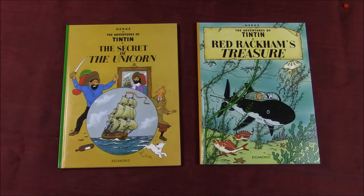Hi everyone, this is For the Love of Comics, and in this episode we'll be taking a very quick look at a couple of special giant facsimile editions of The Adventures of Tintin, namely The Secret of the Unicorn and Red Rackham's Treasure.